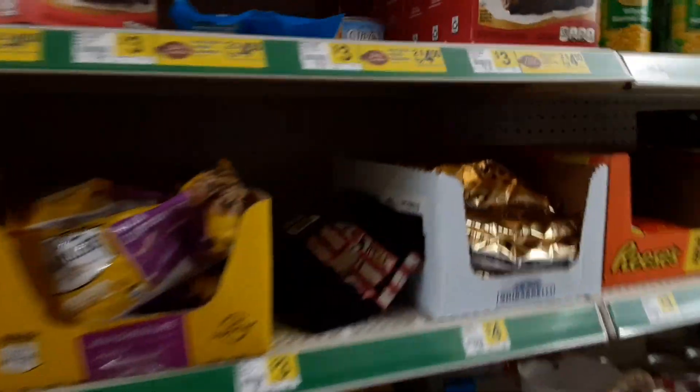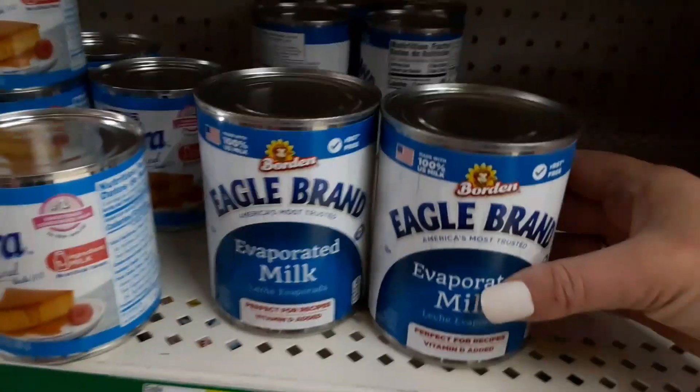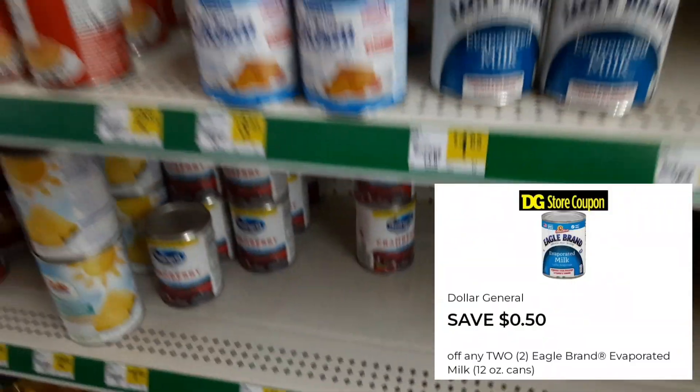First up, we have the Clover Valley canned vegetables. Those are on sale right now, two for $1, making those $0.50 each. Then we also have the Eagle brand evaporated milk. These are on sale two for $3 and we have a $0.50 off two digital coupon, so that's going to be paying $2.50 for two, making those $1.25 each.